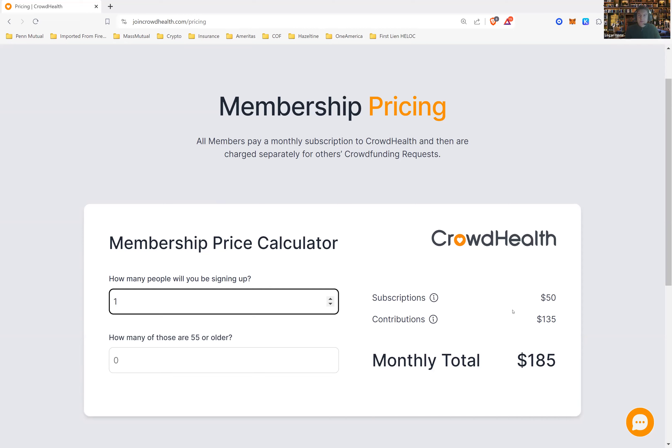They don't use the word deductible because it's not health insurance, but basically you have kind of a $500 deductible. It's a little more nuanced than that, but essentially for any health event you have, you're responsible for the first $500 out of pocket. Everything beyond that, you submit to the crowd for funding.